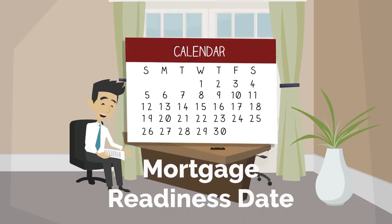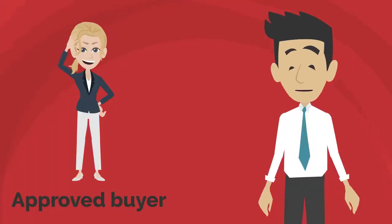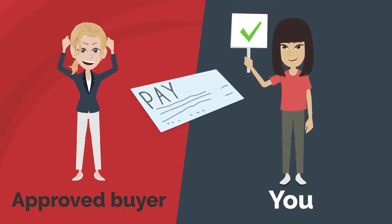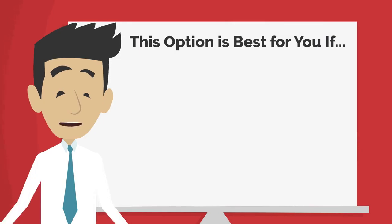we can determine their mortgage readiness date, and that becomes part of the plan. If we believe that they are a good buyer for your property, we will present them to you. If you accept them, then we will collect the non-refundable deposit and assign them to you.